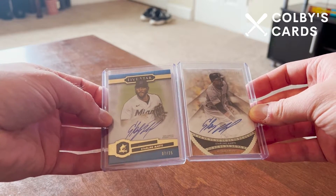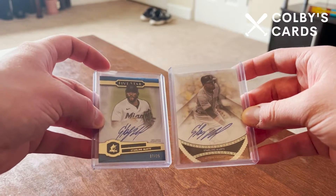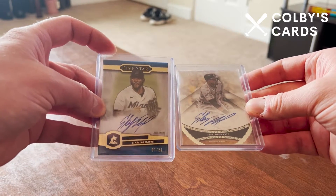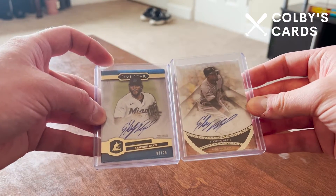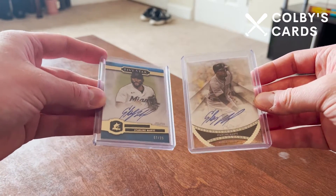Unfortunately, as a lot of you probably know, his wife passed away a few years ago — very, very young. She passed away, I believe, from cancer, though I might be wrong. It's still a sad story. But I'm excited to see what he can do this year for the Mets, behind deGrom and Scherzer and that really stacked Mets team.